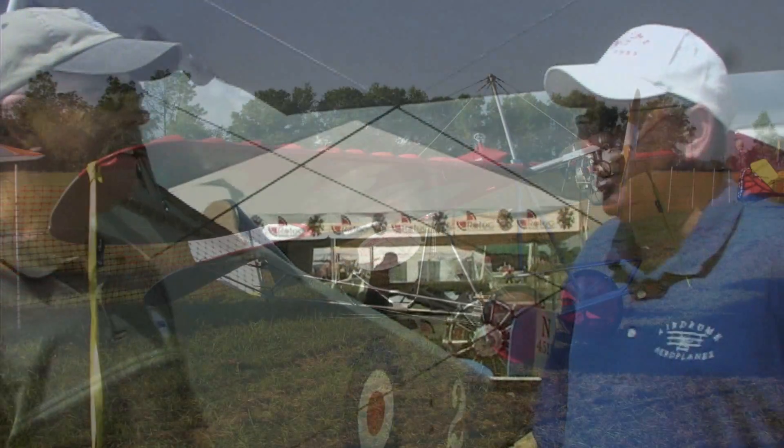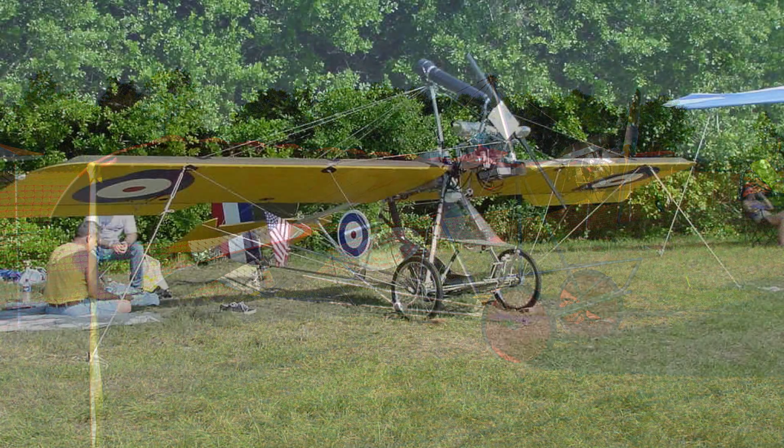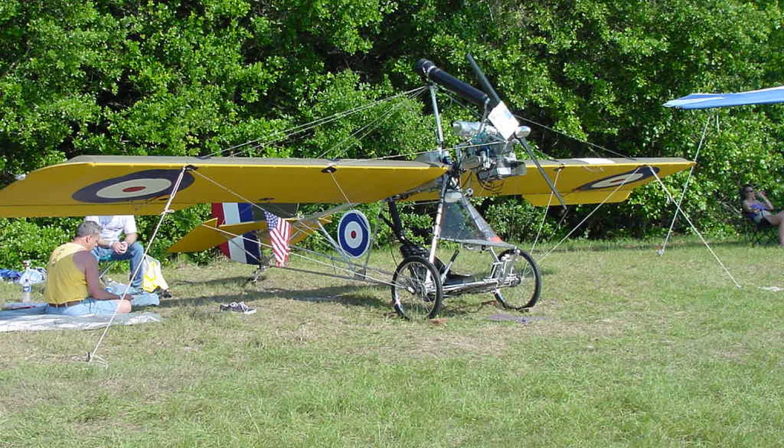Are they all World War I replica airplanes? All except for two. We have two that meet the ultralight criteria in our Dream Classic and Dream Fantasy, but the other 19 aircraft are specific for World War I. So by that implication, I can infer that these are experimental amateur-built airplanes, Robert — is that right? That's correct. They are experimental amateur-built and they all qualify in the light sport category.